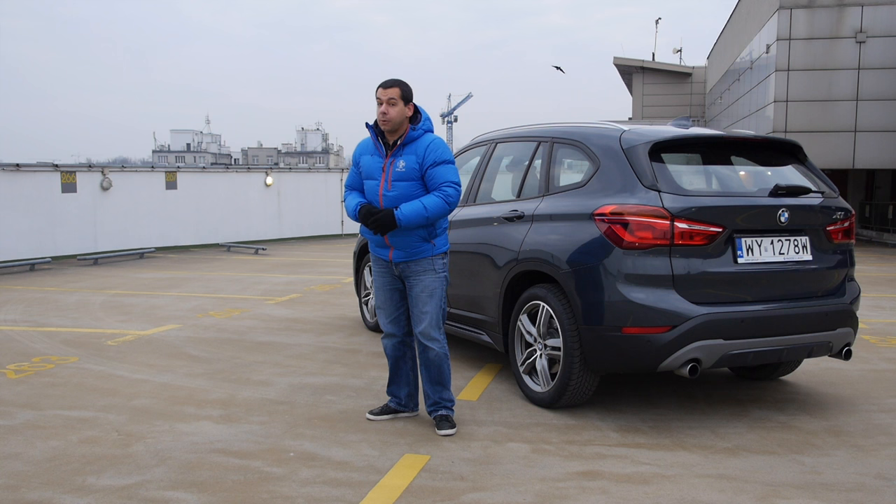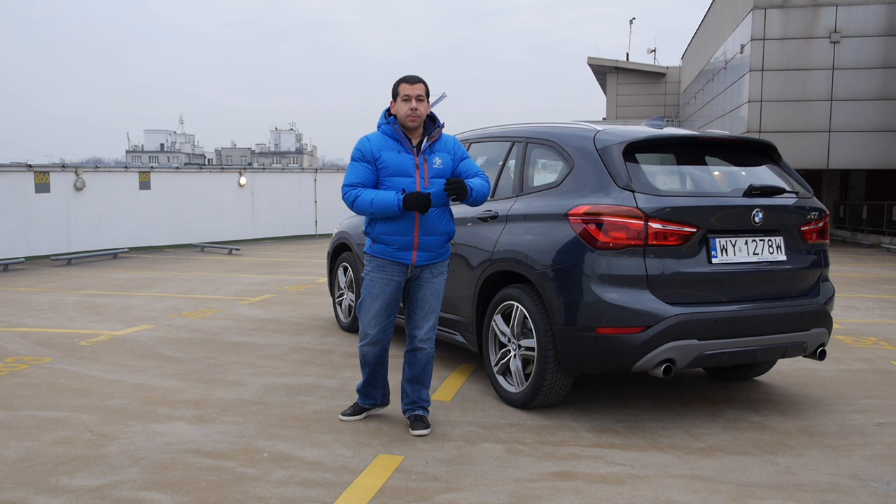It's been like two weeks since we had a crossover review, but fear not, another one is coming up right now. This is the new BMW X1, and despite this rather gloomy paint job, there is an advantage which you can spot from a mile away instantly — this car doesn't look like the old X1.